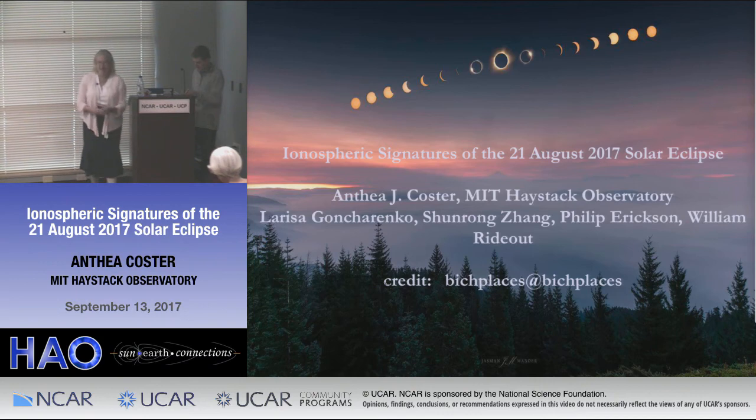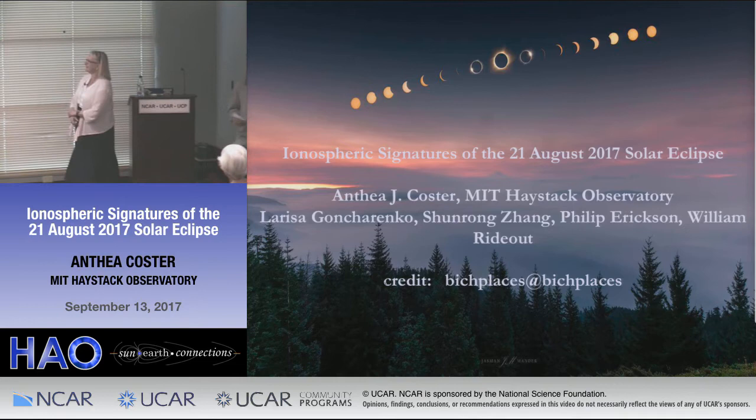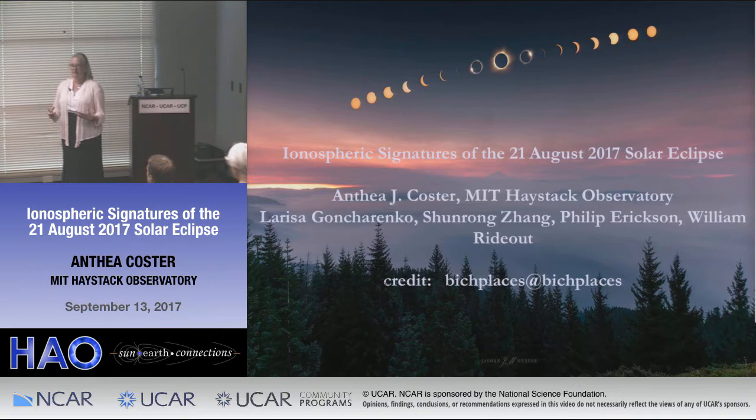It was very ambitious of me to give a talk on this subject just two weeks after the event. I want to make certain everybody is aware that this is still a work in progress. If you have any ideas, let us know, because we're still developing a lot of the things that we're seeing. And I'm not going to present everything we've seen, because some of it's not really my material to show. But expect a lot of papers coming out from our group.